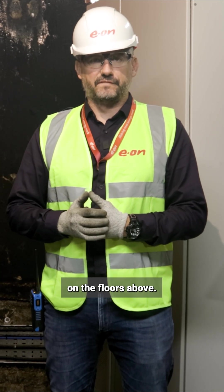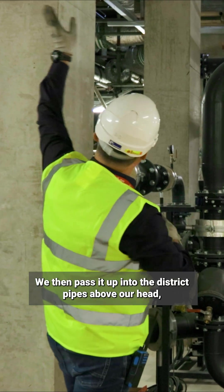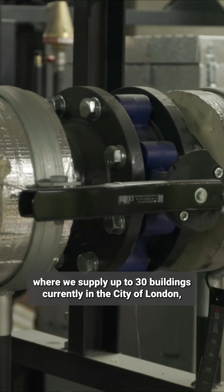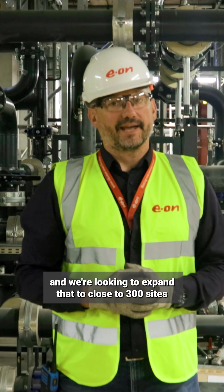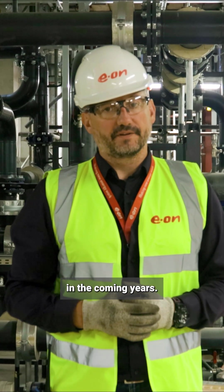We bring that water out at 14 degrees Celsius and send it round to our heat pumps on the floors above. We then pass that up into the district pipes above our head, where we supply out to 30 buildings currently in the City of London, and we're looking to expand that to close to 300 sites in the coming years.